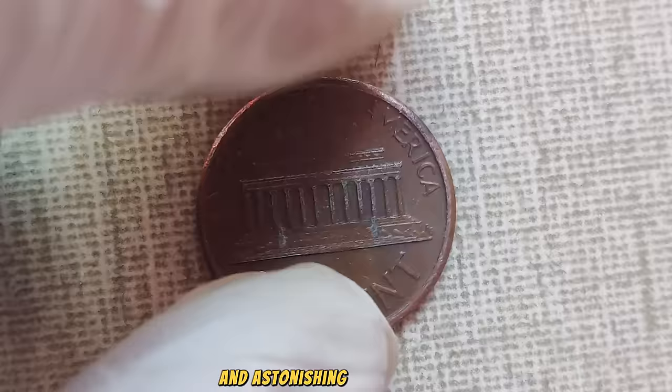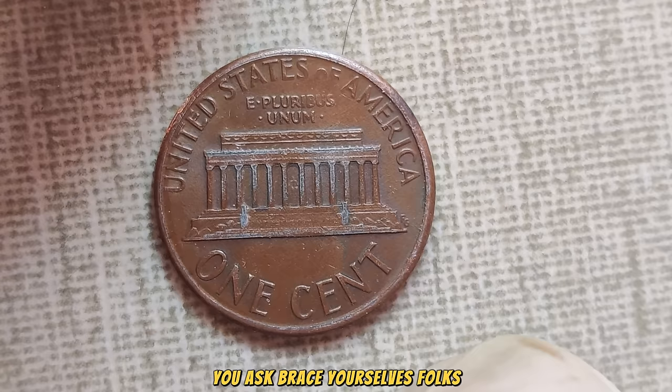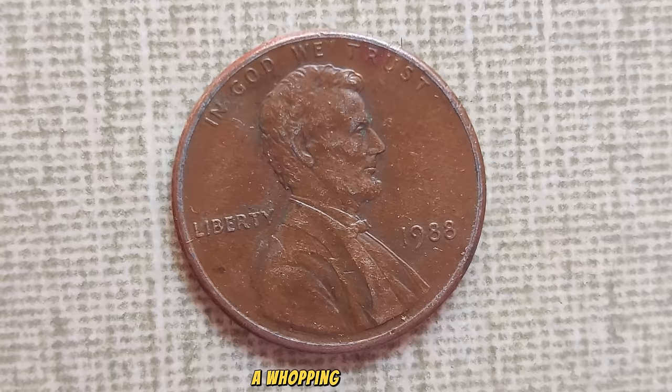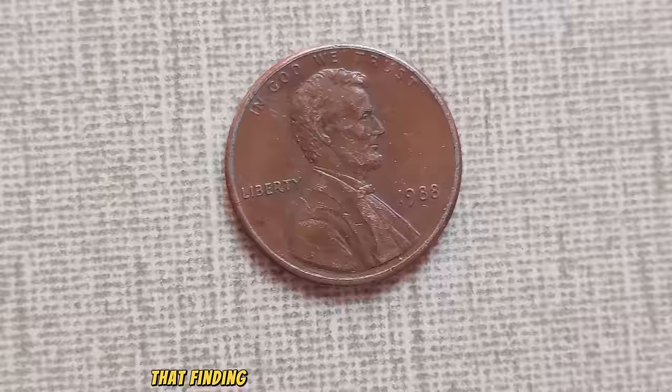So, just how much is this little penny worth? Brace yourselves, because the current market value of the 1988 No Mint Mark Lincoln penny is a jaw-dropping $1 million. Yes, you heard correctly — a whopping $1 million. Now, before you start checking your pockets for loose change, let me remind you that finding one of these pennies in circulation is like finding a needle in a haystack.